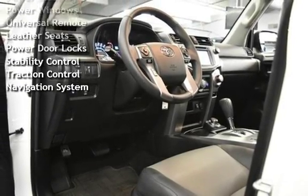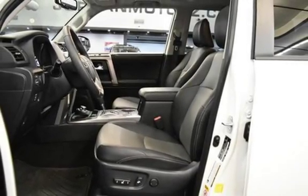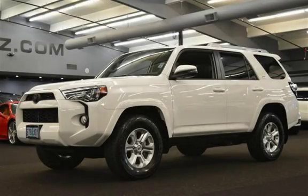Power windows, universal remote, leather seats, power door locks, stability control, traction control, and navigation system. We'll see you next time.